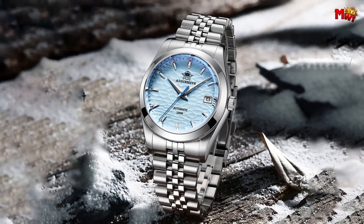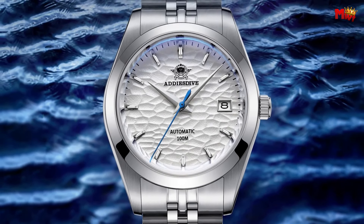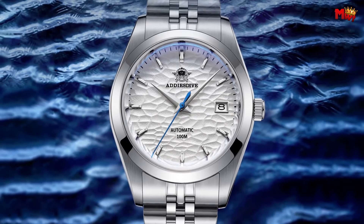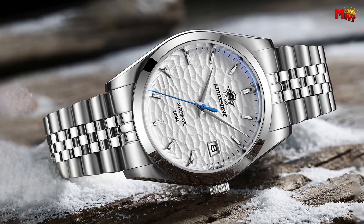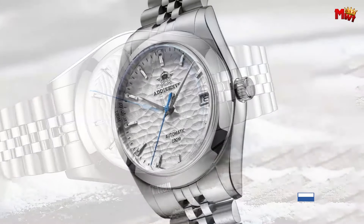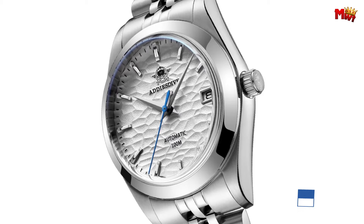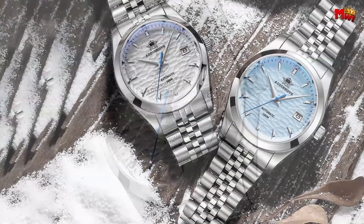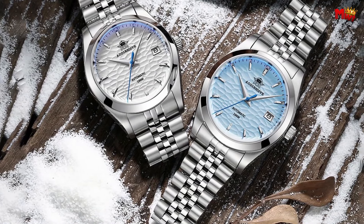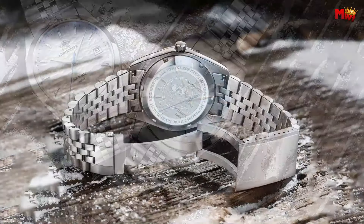With a remarkable 100 meters of depth waterproofing, this watch is a companion for your underwater adventures — whether snorkeling, swimming, or scuba diving, it's built to withstand it all. The Addy's D also features a synthetic sapphire lens providing unparalleled scratch resistance, with a convex shape that mimics water droplets on the dial.